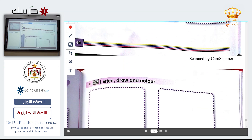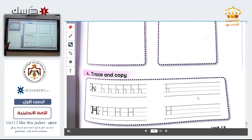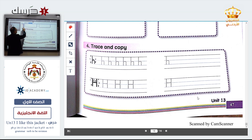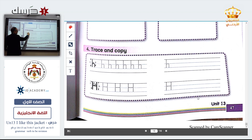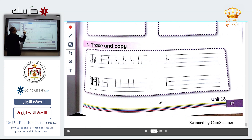Now exercise number four — this is drawing also, same thing. Now trace and copy. What is this letter? It is H. Complete the rest of this exercise.